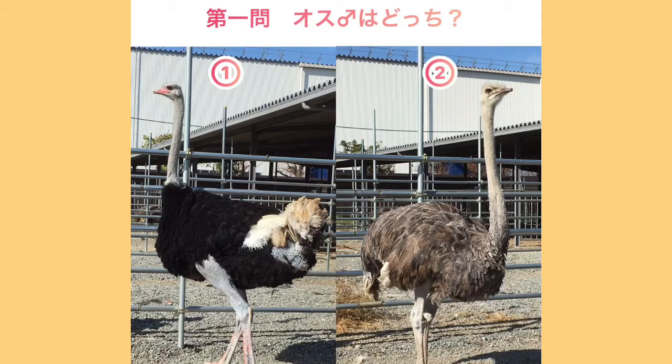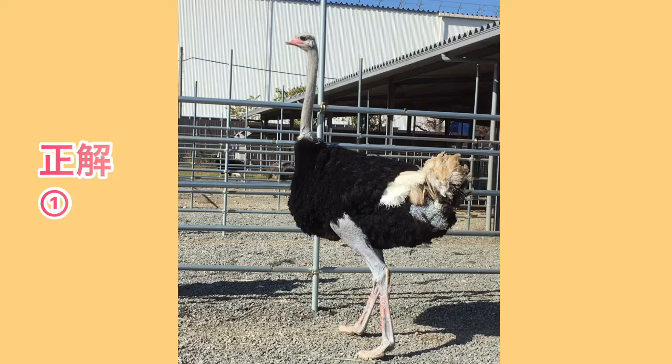The first question: what is the first question? The answer is 10 seconds. The first question is correct. The answer is 1. The mouse is yellow with a pink tail.